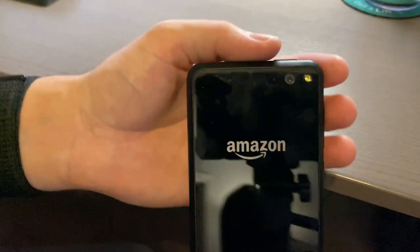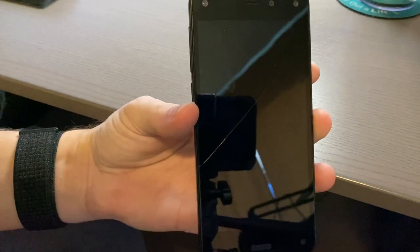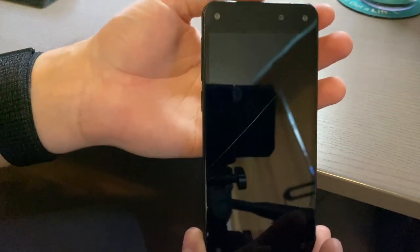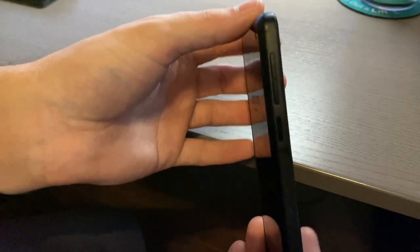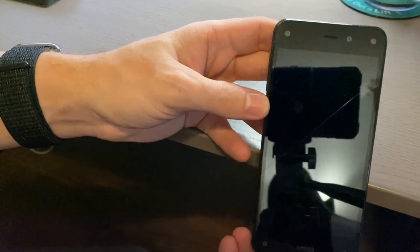On the back there's a 13 megapixel camera with optical image stabilization and an LED flash. Along with that 4.7-inch 720p LCD display, it has a really nice build. Unlike Amazon's inexpensive fire tablets which aren't made of great materials, this has a nice heft, rubber coating around the edges, and Gorilla Glass 3 on both the front and back.